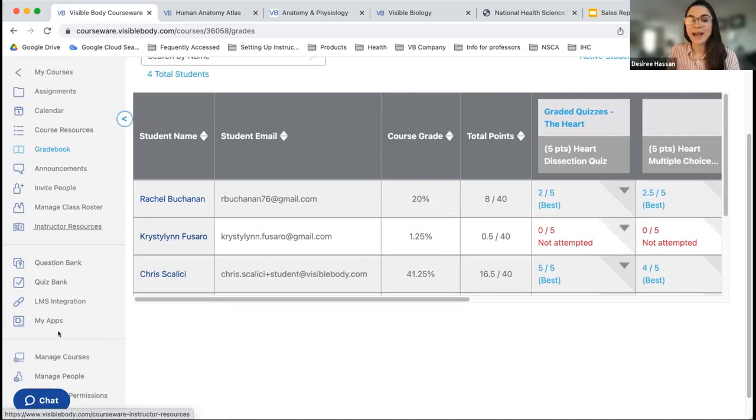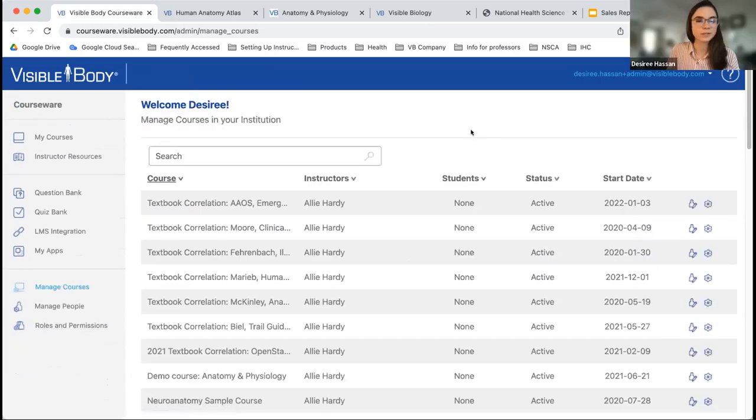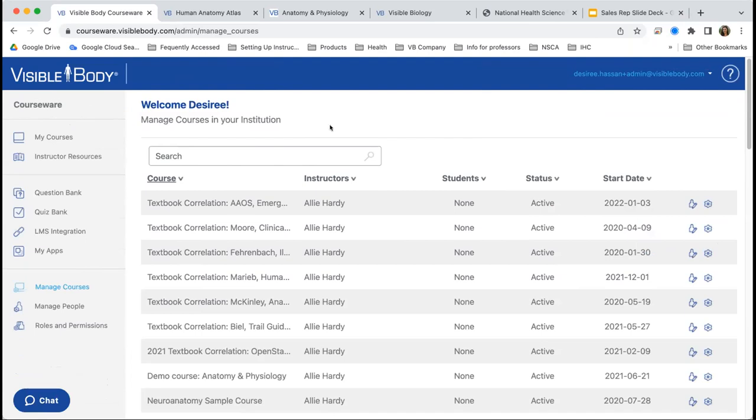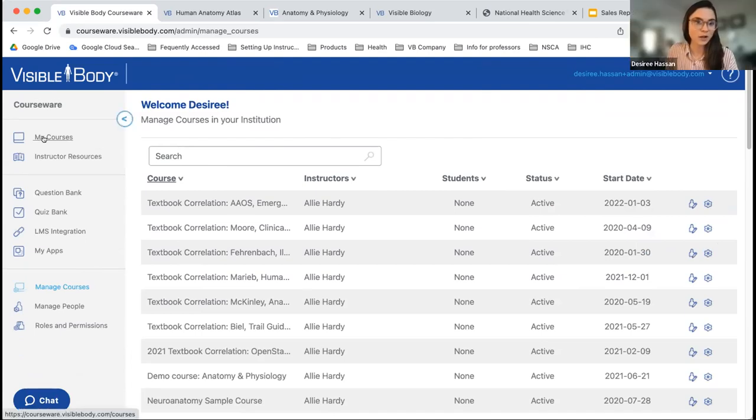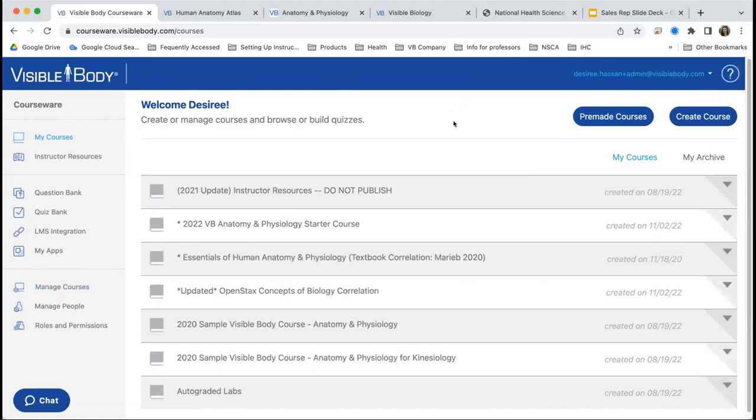We also have admin access for one person at your district or school who can have access to instructors as well and control courses. If there's any interest in that at your school, we do have that option. You can discuss it with your rep, and the customer engagement specialist can make sure the right person has admin access.